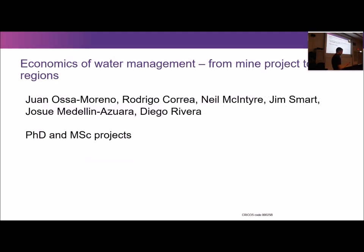The second project is quite different — the PhD of Juan Osa Moreno, who has submitted and is awaiting examination. This is about regional water resources and demands for water, including mine water demands, trying to estimate future deficits and what that means economically for the mine and other water users in the region. It also considers: if the mine implements water-saving measures or invests in water infrastructure, what economic benefits would that have not just for the mine but for all other water users in the catchment?